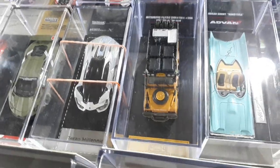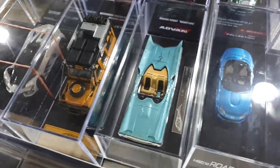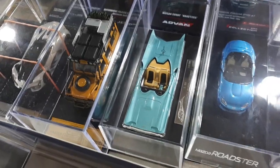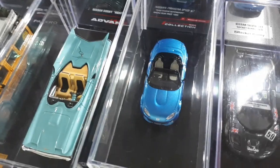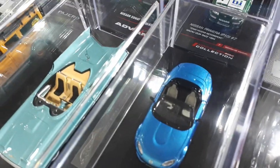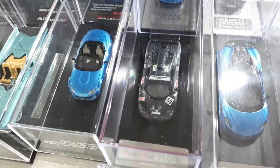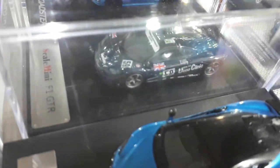This Master Land Cruiser is alright. This Lincoln Futura is quite interesting — it's the car that became the Batmobile, and it's well done. As much as I love the McLaren F1, this model has poorly designed wheels that don't match the real car, but it's still cool.